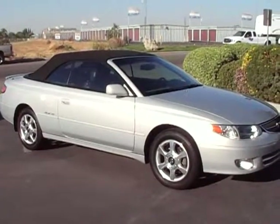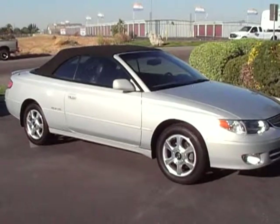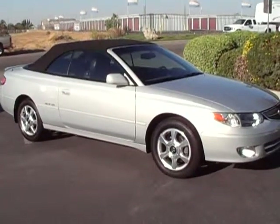Hello everybody, Tony here at the Referral Auto Group. Here we have our 2001 convertible Solara SLE V6.